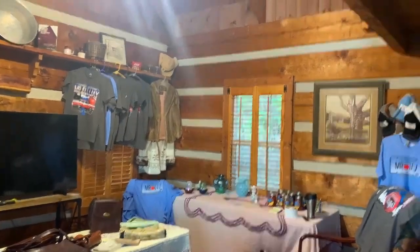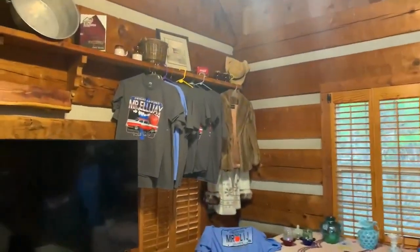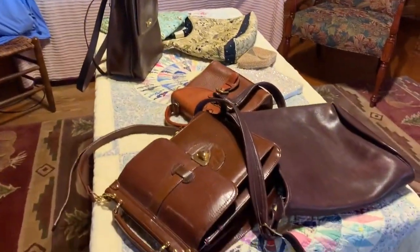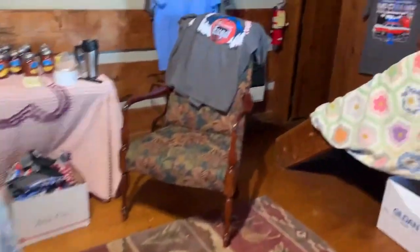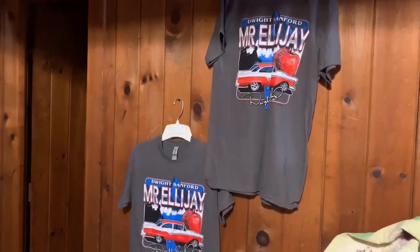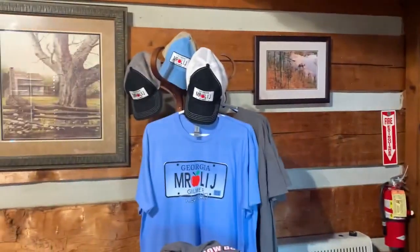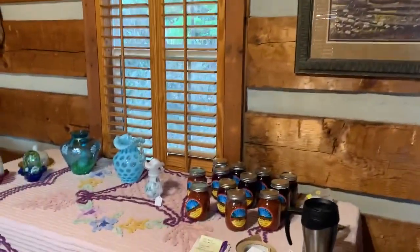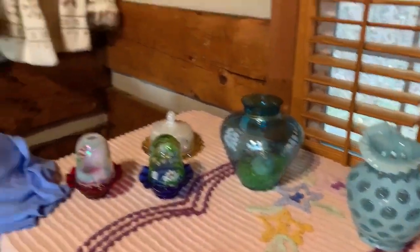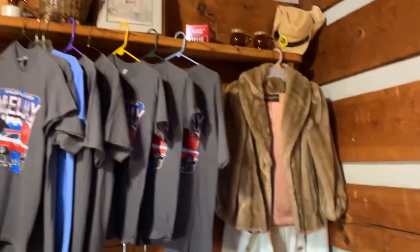Hey y'all, welcome to the cabin in downtown Ellijay. Right now, this cabin is housing some really cool retail stuff — some antique quilts, some beautiful leather purses, Mr. Ellijay CDs, all kinds of artwork, homemade salsa, and beautiful Fenton glassware. Put your imagination to work.